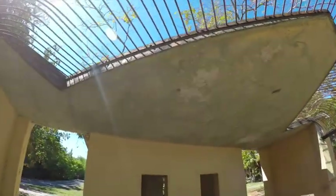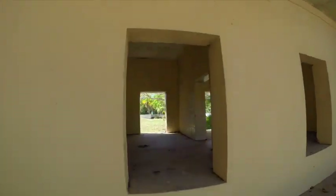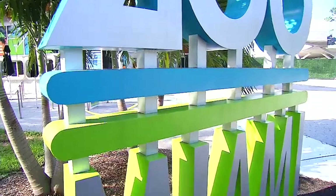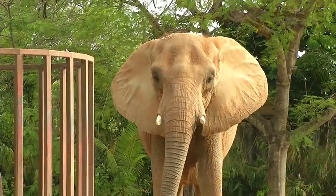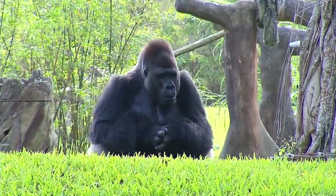People in charge of the park started to realize that Key Biscayne was probably not the best place for a zoo, and so talks began to move the zoo to another location. That didn't happen until 1980 when the park moved to its current location.